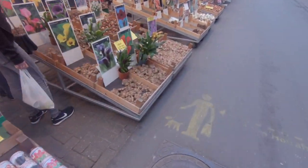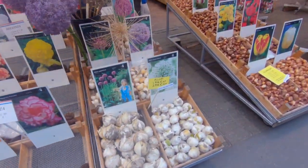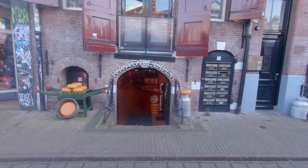You can't really find fresh flowers here, except for about five stands. It's mainly bulbs and paraphernalia for tourists. There's a really cute cheese basement, or Kaaskelder, right across from the market.